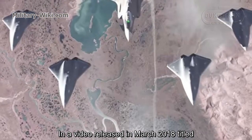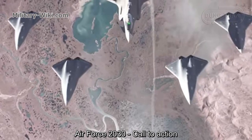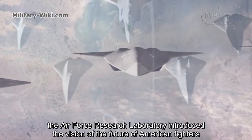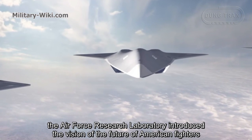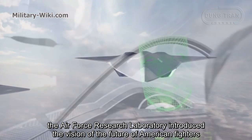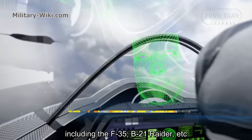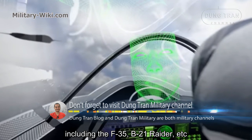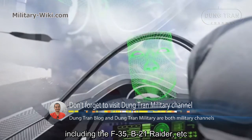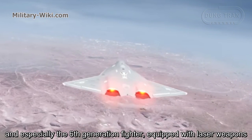In a video released in March 2018, titled 'Air Force 2030 – Call to Action,' the Air Force Research Laboratory introduced the vision of the future of American fighters. A variety of current and future modern fighters work together, including the F-35, B-21 Raider, and especially the 6th generation fighter equipped with laser weapons.